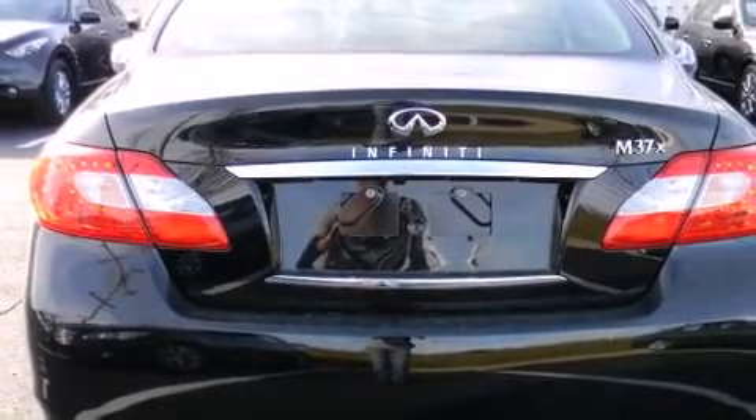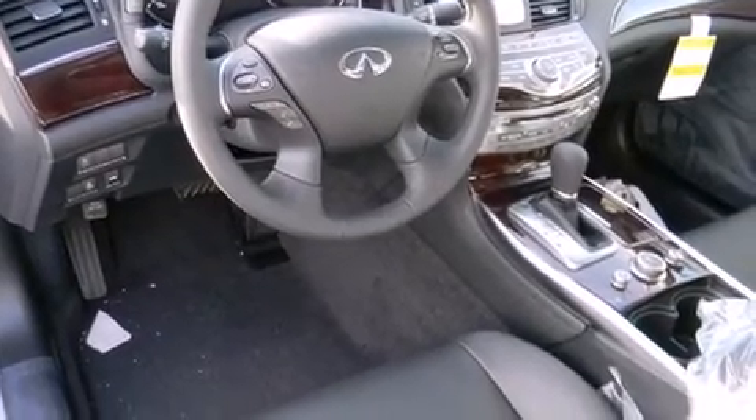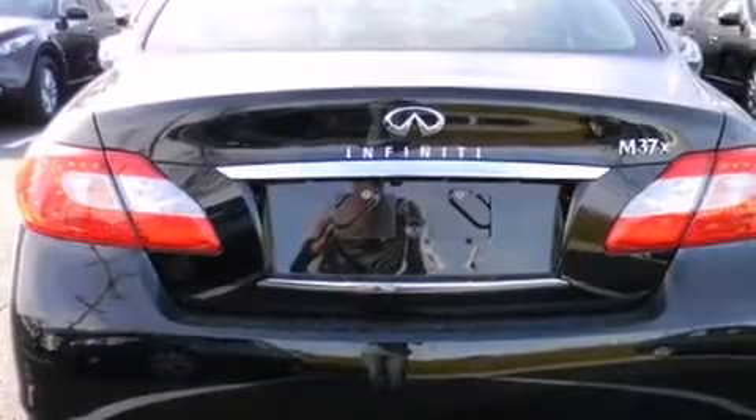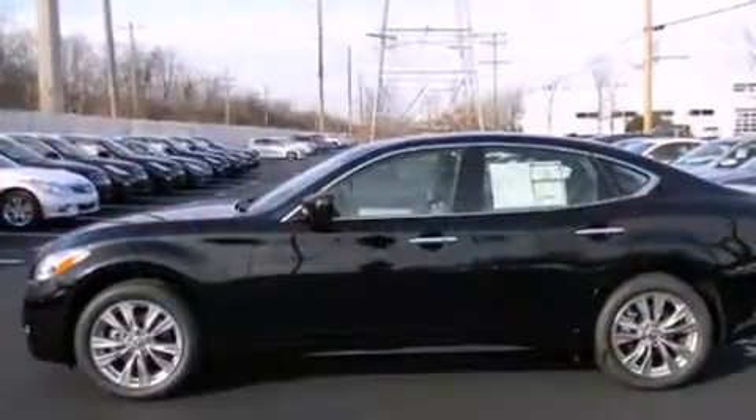Infiniti prioritized comfort and style by including a built-in garage door transmitter, heated and ventilated seats, heated door mirrors, rear parking sensors, and remote keyless entry.